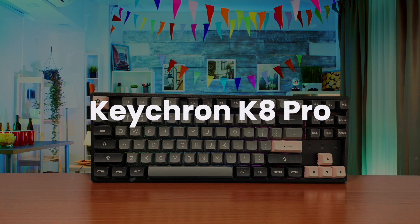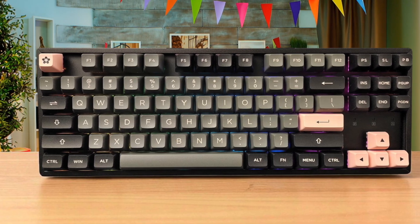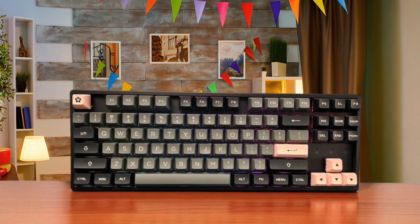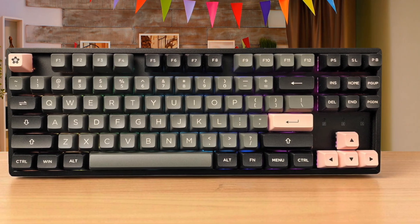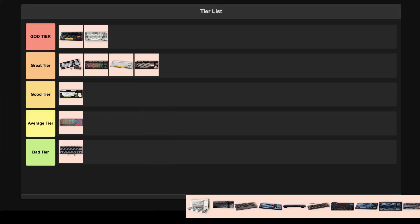Keychron K8 Pro. This tenkeyless mechanical keyboard brings some serious enthusiast features to the wireless space with hot-swappable switches and sound-dampening foam, making it perfect for programmers who want customization without breaking the bank. The build quality is excellent with a solid aluminum frame and metal base plate, plus you get QMK/VIA support for deep customization and a massive 4,000 mAh battery that'll last you weeks. However, the keycaps are honestly terrible — they feel cheap — and the tray mount design makes the typing experience stiffer than I'd like. The Bluetooth connectivity can also be frustratingly inconsistent. I'm putting this in the great tier because the hot-swappable switches and solid build make it a fantastic base for customization.